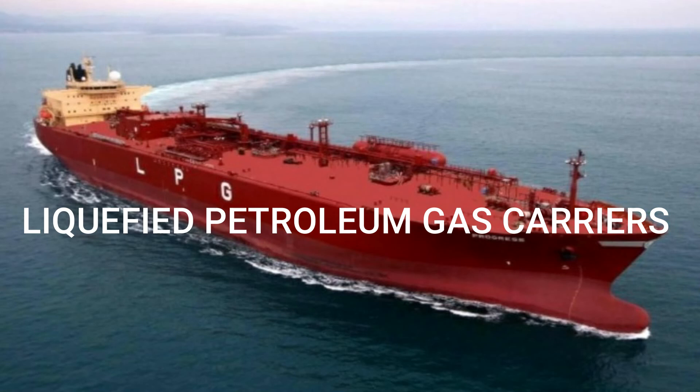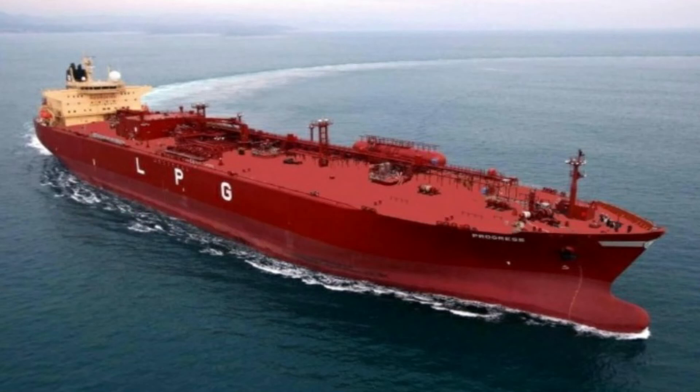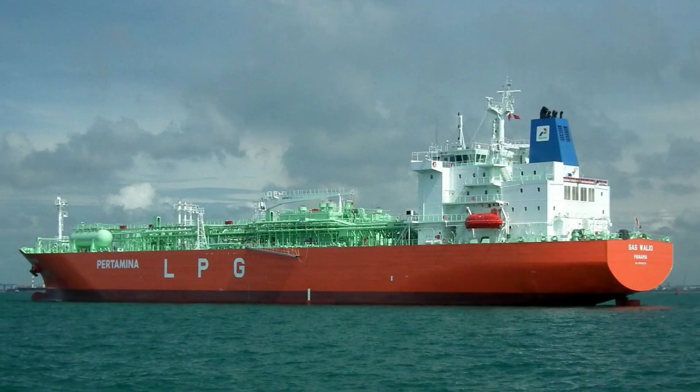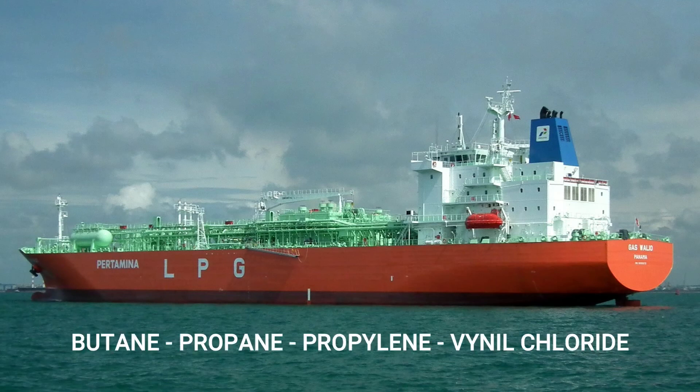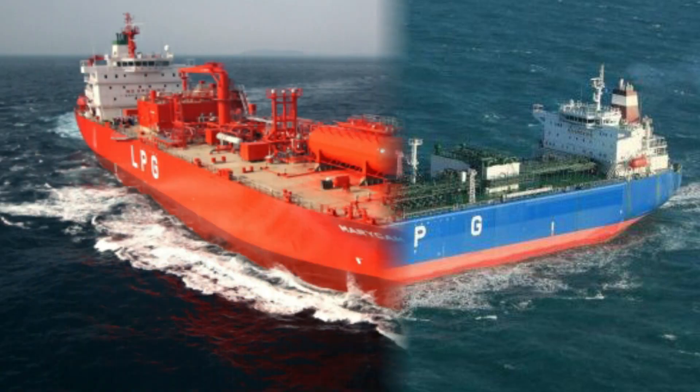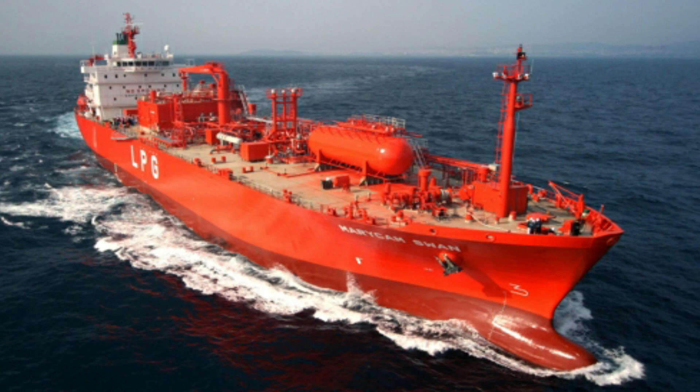Liquefied Petroleum Gas Carriers, or LPG carriers, are designed to mainly transport liquefied gases such as butane, propane, propylene, ammonia, and vinyl chloride. LPG carriers transport all gases in liquid form because their physical and chemical properties do not allow them to be carried in vapor form. They are carried in two manners: by keeping their pressure greater than the atmospheric pressure, or by keeping their temperature below the ambient temperature.